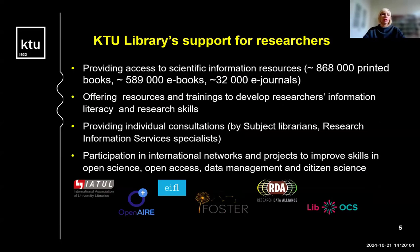How do libraries support researchers? First, we provide access to scientific information resources, including e-books and electronic journals. We offer resources and trainings to develop researchers' information literacy and research skills, and we provide individual consultations — either by subject librarians in every faculty or by research information services specialists on particular topics. We upskill our competences through participation in national networks and projects, working with organizations like EIFL and IATUL. We are the national node of the Research Data Alliance, and we are enhancing librarians' skills in citizen science through the LIBox project.